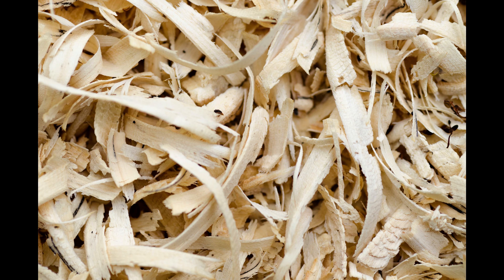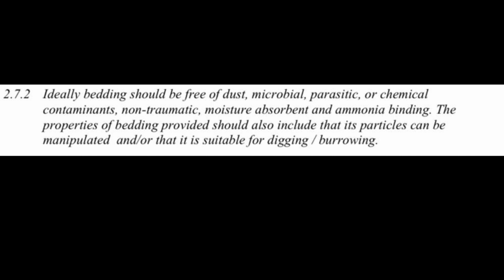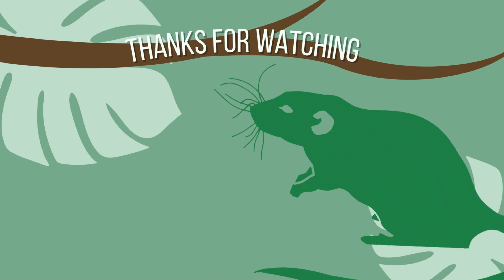I plan to continue using pine bedding, though I enjoy trying new things and have my eye on trying cardboard bedding for horses next. You can always use something different, but make sure to do the reading on it and check its safety and detail for yourself.